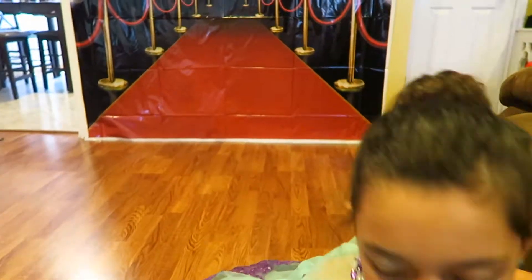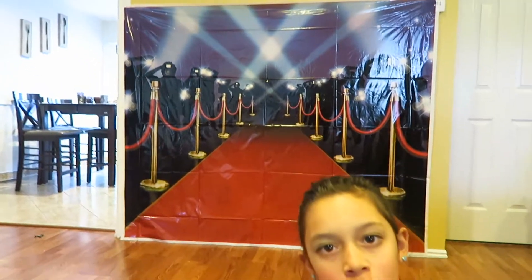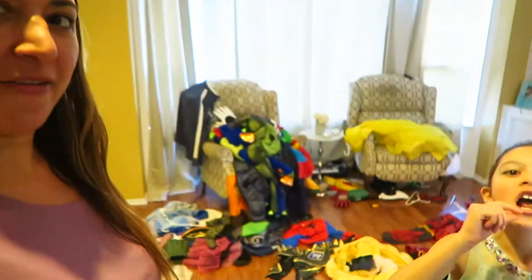We did the Halloween fashion show and we have a red carpet. Make sure you check the fashion show video on me and my kids channel. Now we've got to clean everything up, guys.